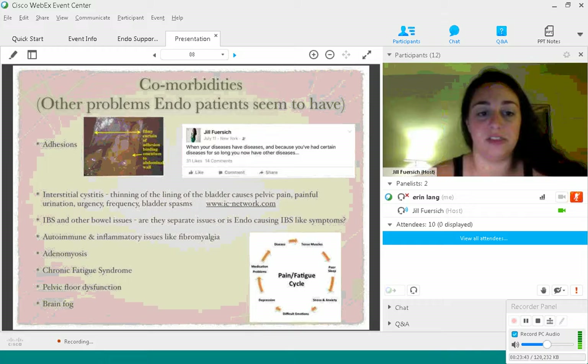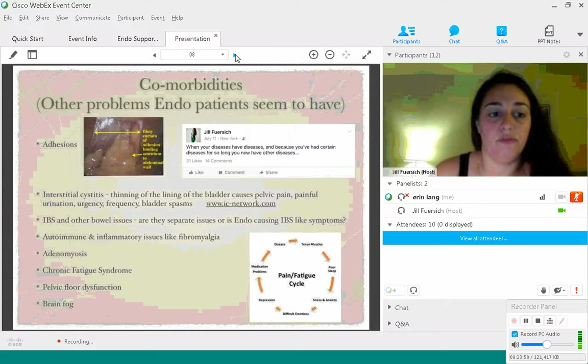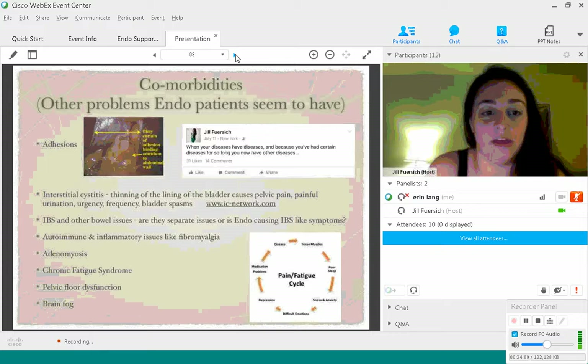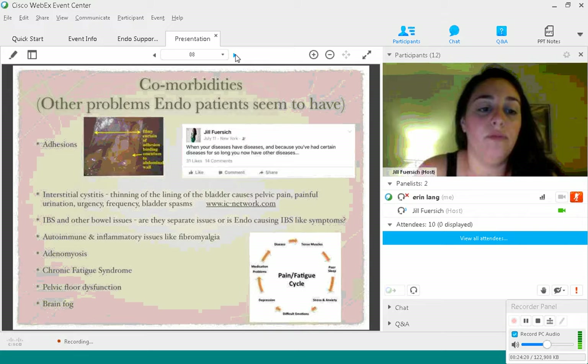Adenomyosis is endometriosis in the uterine wall. A lot of times with adenomyosis, they'll treat it with hysterectomy. But there is another procedure for those interested in keeping their uterus: the Osada procedure, which very few surgeons do, where they open the uterus, take out the endometriosis in the walls, and then reconstruct the uterus. It's a pretty amazing procedure, and I've seen some done by Dr. Andrea Vidali in New York.